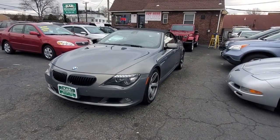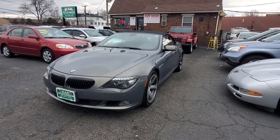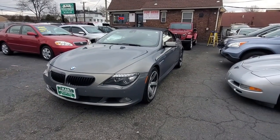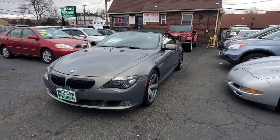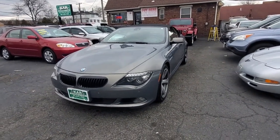This is a 4.8 liter V8 with 360 horsepower and 360 pounds of torque, so it's a very torquey, peppy car. It gets 14 miles per gallon city and 21 on the highway, averaging roughly around 16 miles per gallon.